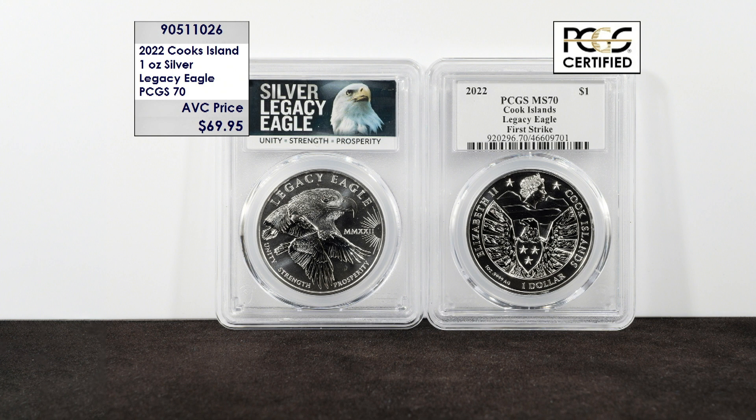At more than 20% less than our nearest competition, these coins are going to sell out fast — so call in now and get yours before they're gone.